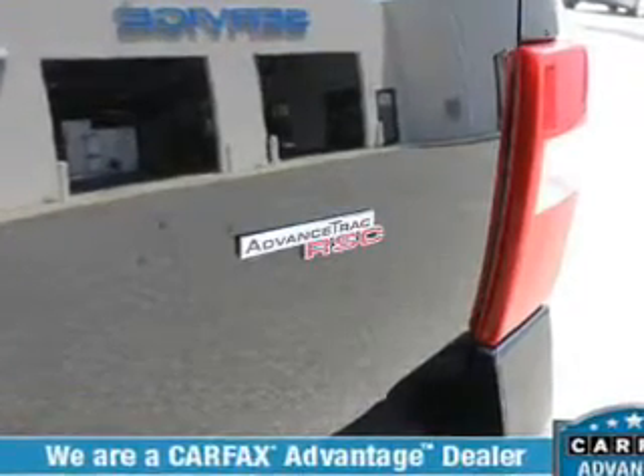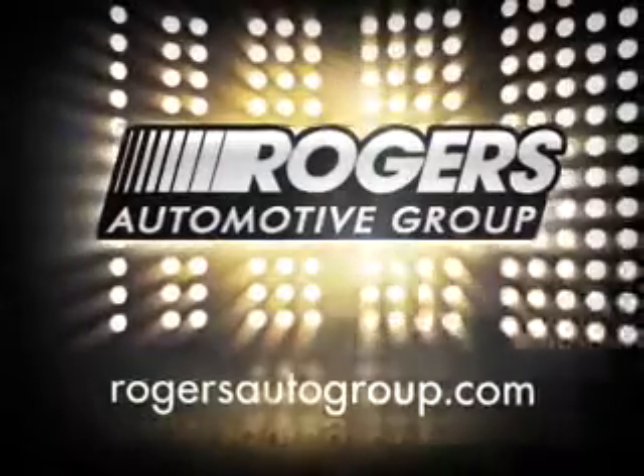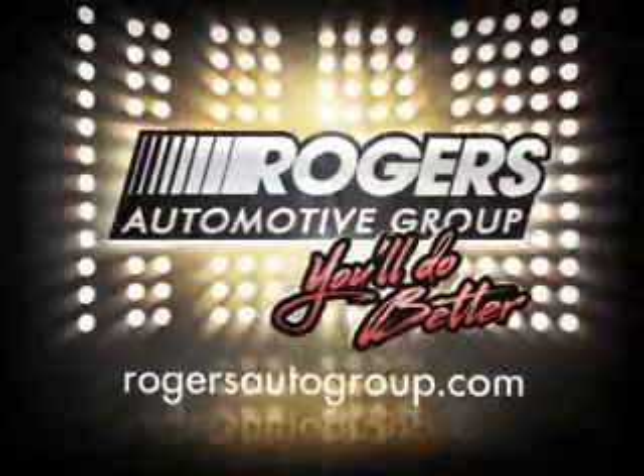Call us today to start test driving. You'll be better at Rodgers.